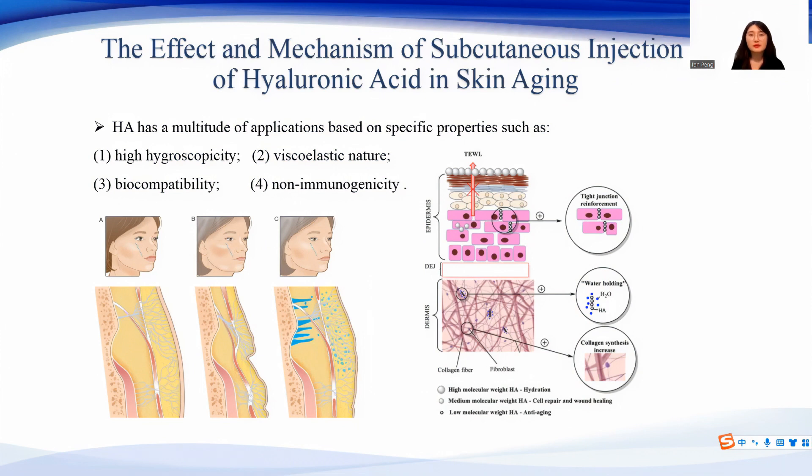With aging, the skin becomes thinner, fiber, wrinkled, and loses water content. In the past decade, hyaluronic acid-based dermal fillers have provided an attractive non-surgical alternative to reduce skin wrinkles, by physically compensating for the aging-associated loss in dermal extracellular matrix volume.